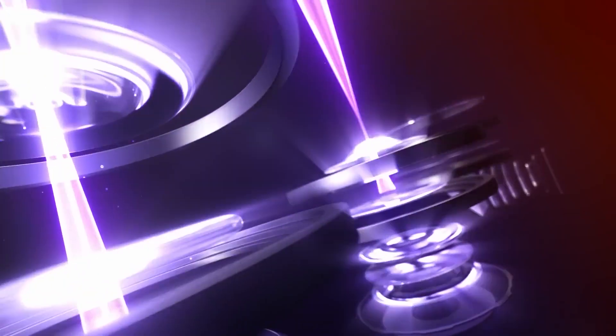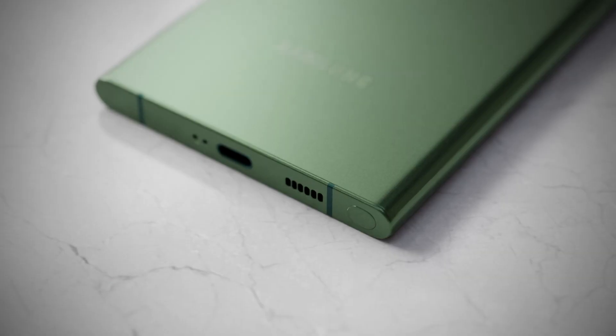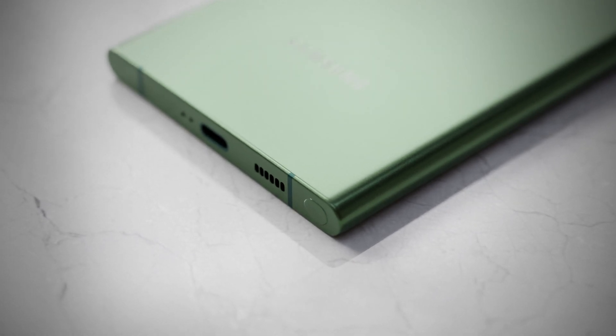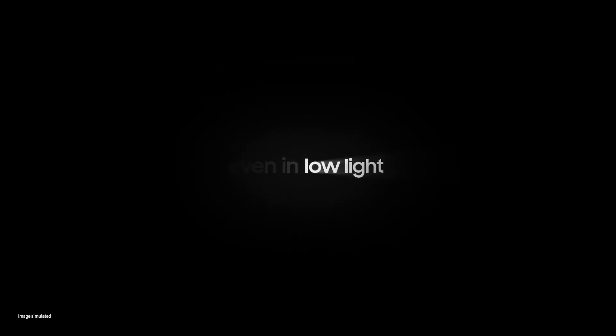On the S23 Ultra, this year's speakers are going to be improved and also the microphone of the phone. In the teaser you can also see they are showing off all three lenses, mainly the improvement in night modes.